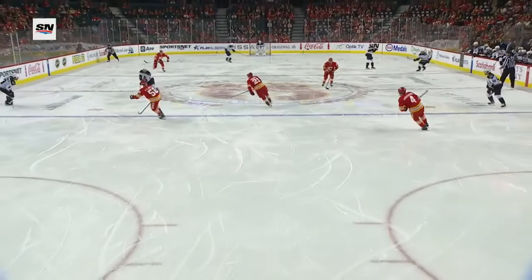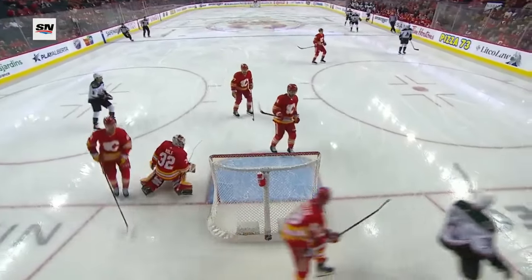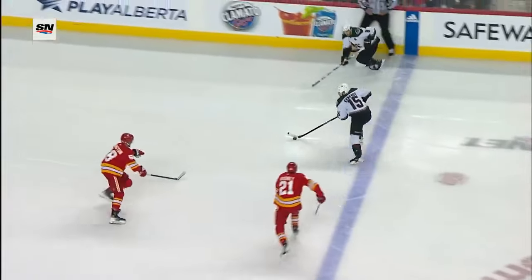Here's a long stretch pass and Kerfoot just weaves through the neutral zone. Here's the shot. That angle doesn't look real - this might give us a better angle. Just sneaks by Wolfe.